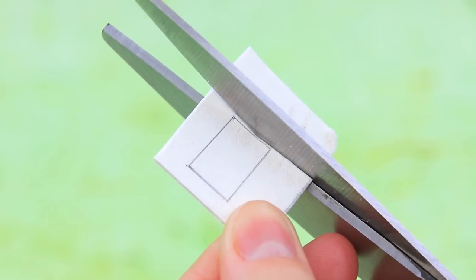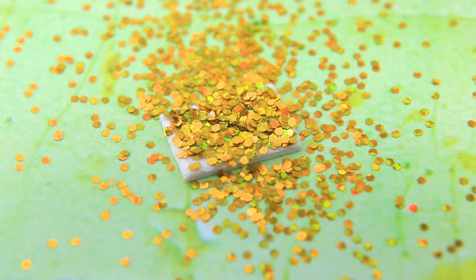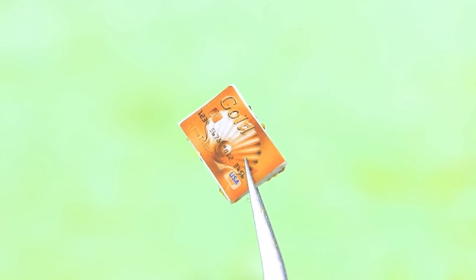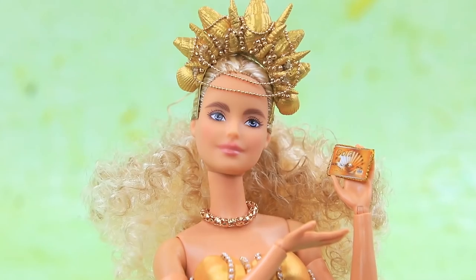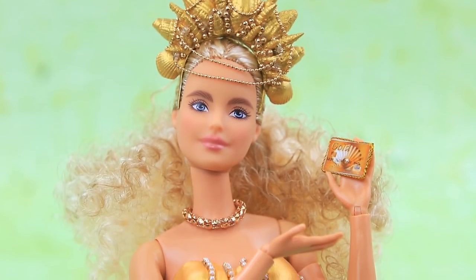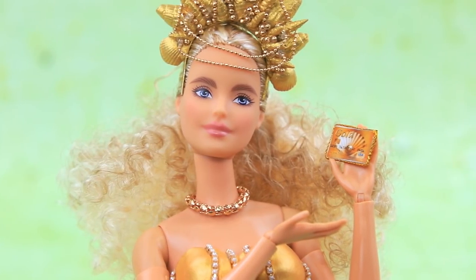Cut a small rectangular piece out of cardboard. Add a layer of glue and sprinkle it with glitter. This is a gold card from a local underwater bank — everyone in Triton's family uses it! There is a gold cord on the sides of the card. Storing your gold in chests is so old-fashioned — that's what pirates do! Modern mermaids opened bank accounts a long time ago!